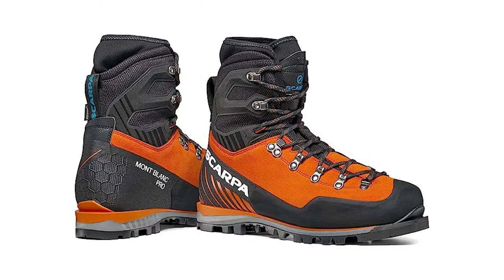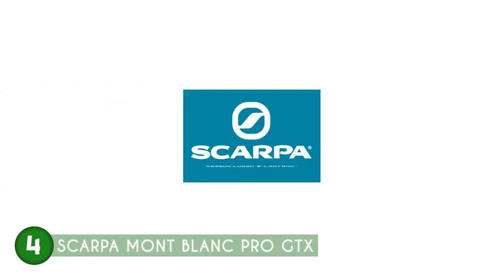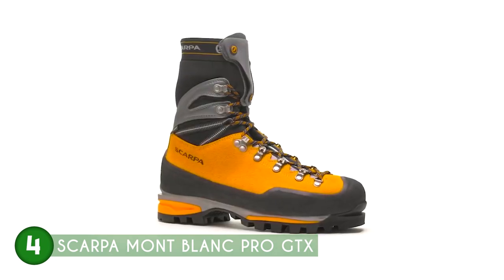The fourth mountaineering boot on our list is the Scarpa Mont Blanc Pro GTX, which TrustedShoppingGuy.com has awarded a four-batch rating. These boots offer a pinnacle of excellence in mountaineering, with unmatched reliability and top-notch performance, making them a trusted companion in the most demanding mountain environments.